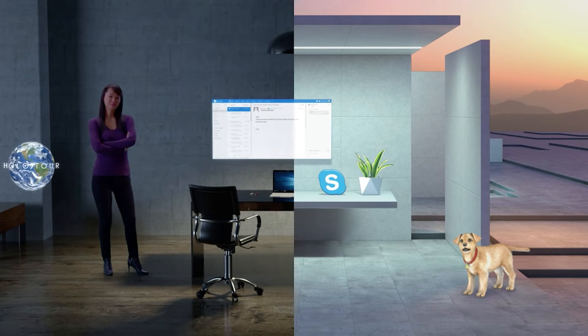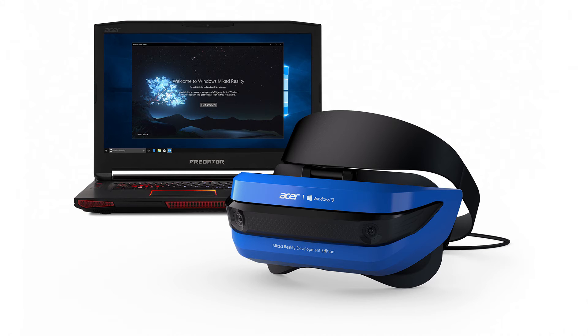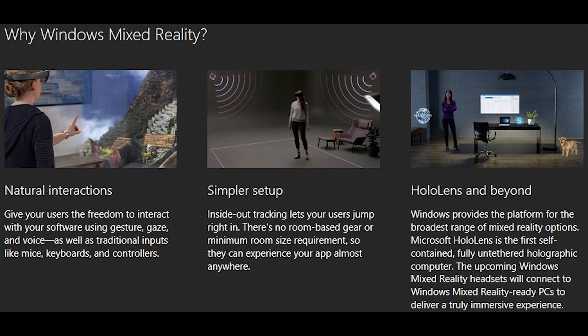Microsoft rebranded its Windows Holographic ecosystem to Windows Mixed Reality, clearing up any confusion on what type of experiences these new headsets will give. The ASUS Developer Edition headset is first out of the gate, shipping in the next few weeks, with Dell, HP, Lenovo, and ASUS consumer models to follow. Expect to start seeing consumer models priced from $299 shipping by the holiday season.